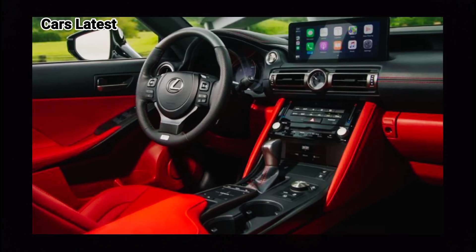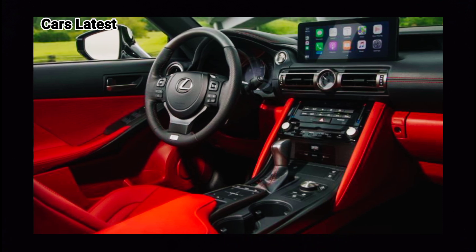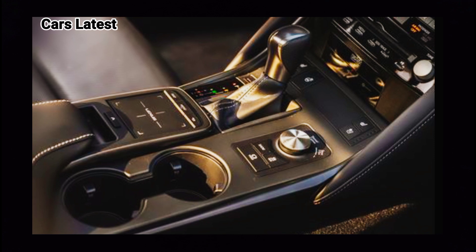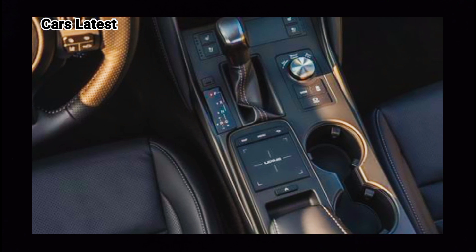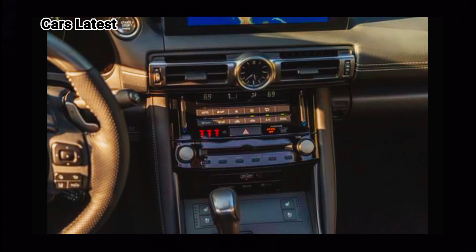The luxury of the new 2024 Lexus IS is also seen in features like rain-sensing windshield wipers. On the sides are 18-inch alloy wheels wrapped in a metallic color, while at the rear, LED lights are designed in a blade style that spans the width of the body.